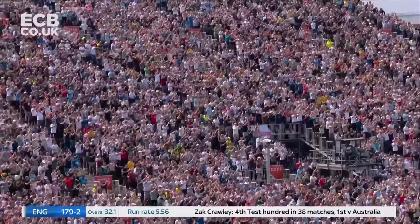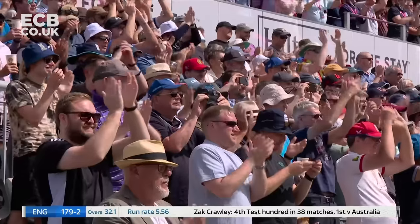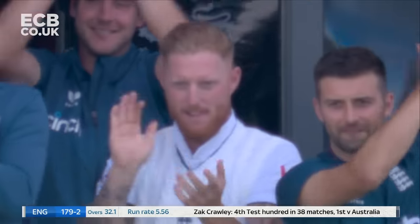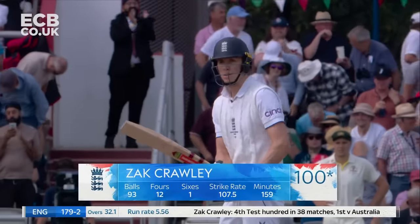He has lit up Emirates Old Trafford and the crowd are right into it. What a knock, what an Ashes hundred — second fastest on this ground. Four Test Match hundreds in 38 matches, and aren't they all happy, his teammates loving it up in the viewing room. I think he's having a little laugh with his partner about how bad that shot potentially was to bring up a Test Match hundred. Second fifty came off just 26 deliveries.